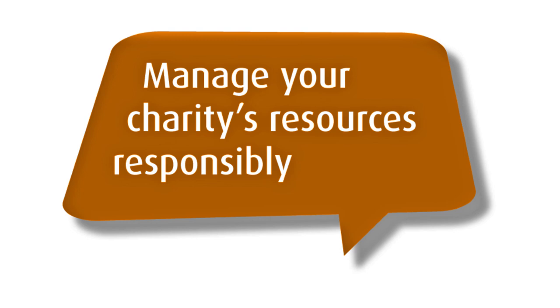Manage your charity's resources responsibly. This is about how you manage your charity's resources — its property, its money, its people, and its reputation. There's quite a lot in our guidance about managing risk, but if I had to pick out three highlights: making sure that your charity's resources are all focused on achieving your charity's purposes; managing risk effectively and being able to spot and deal with any risks that emerge; and having good financial controls.